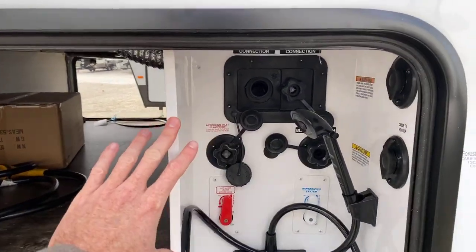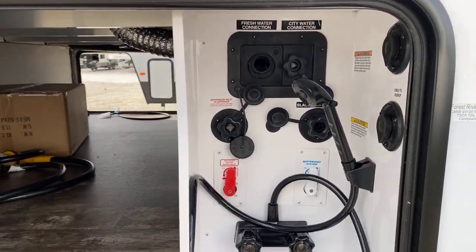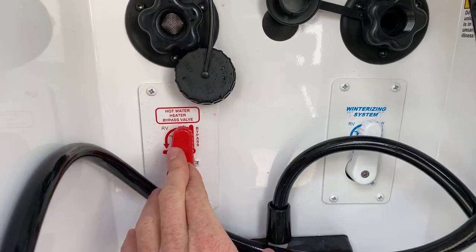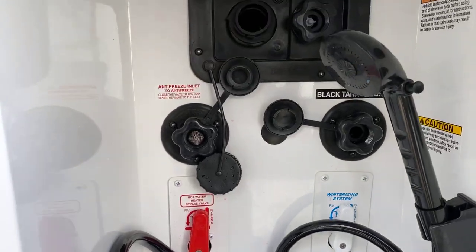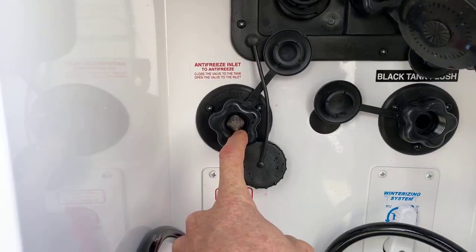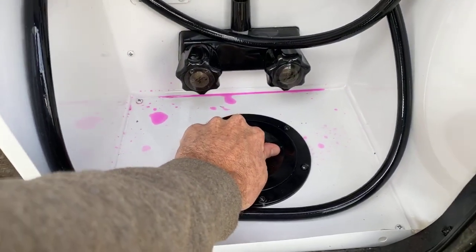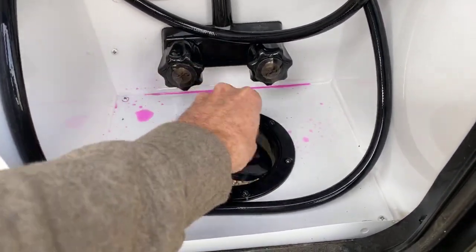This compartment is your water hookup area, nicely done inside. What I really appreciate, especially this time of year, is the winterized valve — there's no need to get to the back of the water heater or tear apart part of your camper. You simply turn these two valves to bypass the water heater. This also has a black tank flush, connects to your water pump for antifreeze winterization, both water fills up top, and a drain cap down below.